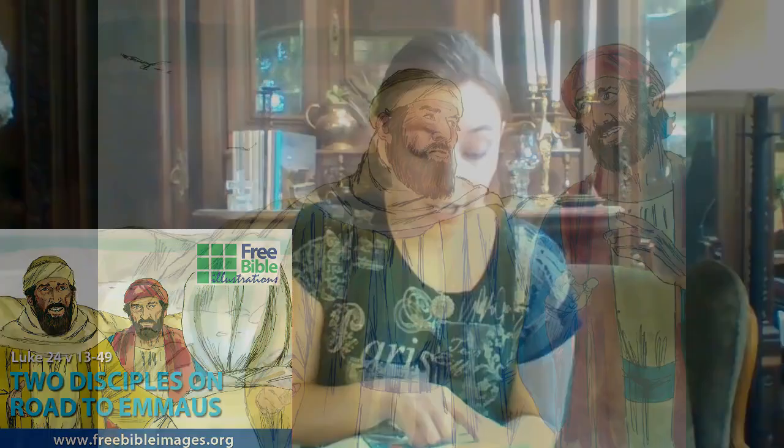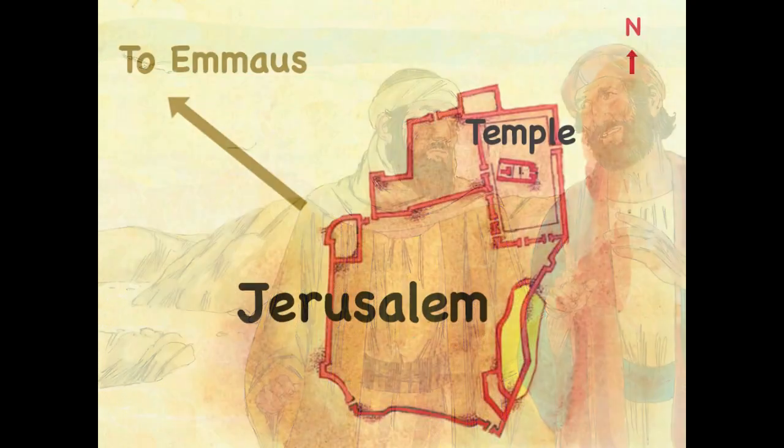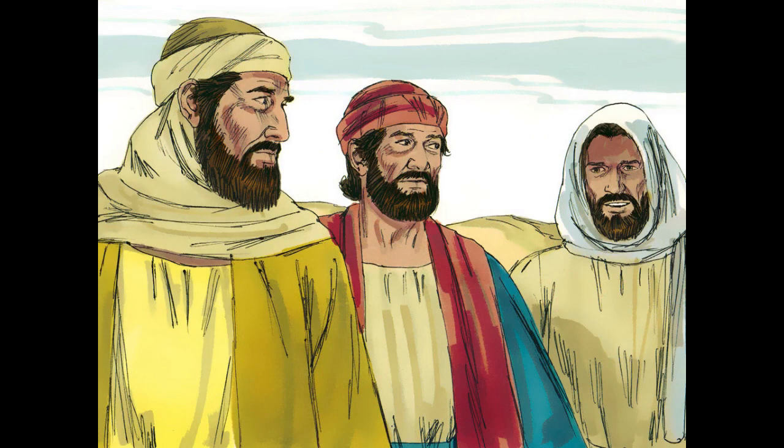That very day, two of Jesus' followers were going to a village named Emmaus, about seven miles from Jerusalem. They were talking with each other about all these things that had happened. While they were talking and discussing together, Jesus himself drew near and went with them. But their eyes were kept from recognizing him.